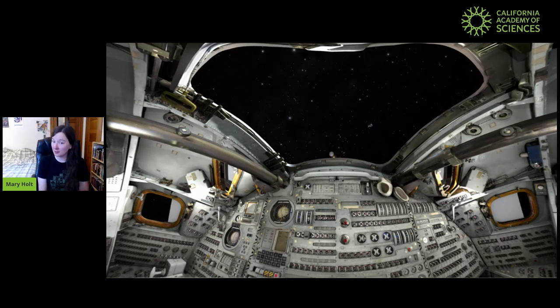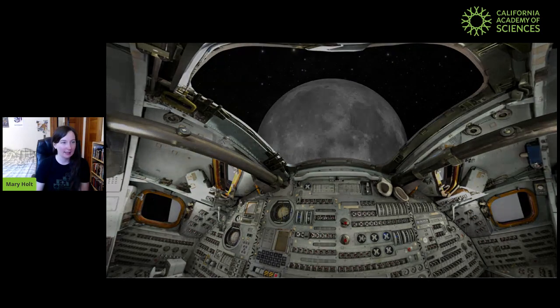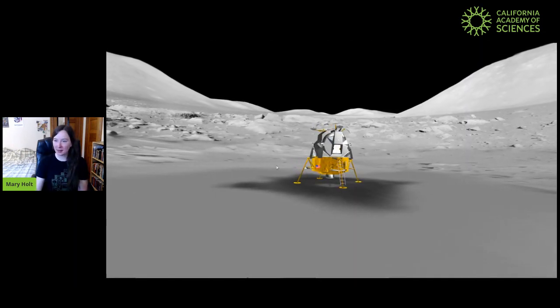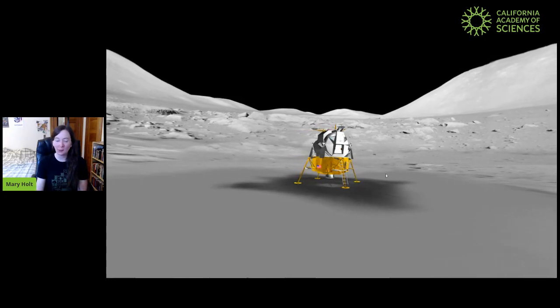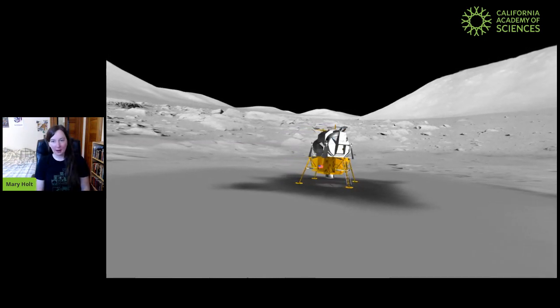The Apollo astronauts, when they went to the moon over 50 years ago, the real astronauts took over two days to get to the moon — so we're going pretty quick today. Now that our spacecraft has arrived at the moon, let's land down on the surface. We're inside our lunar lander here. This is a model of what they really landed on the moon in, and I want to get out and walk around.